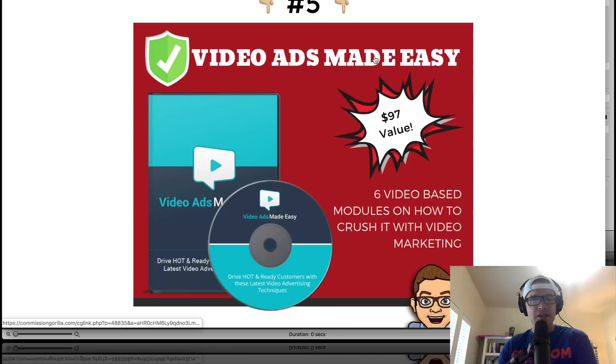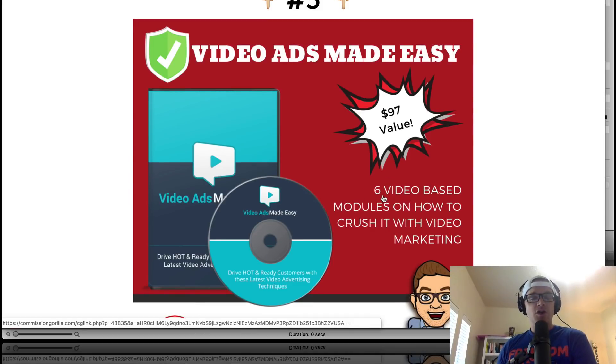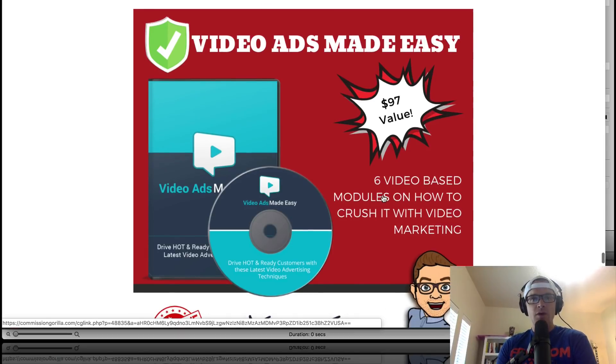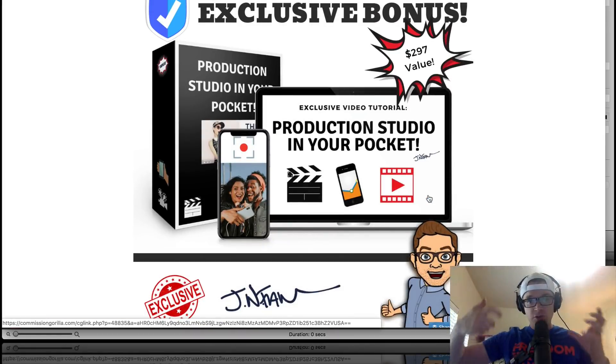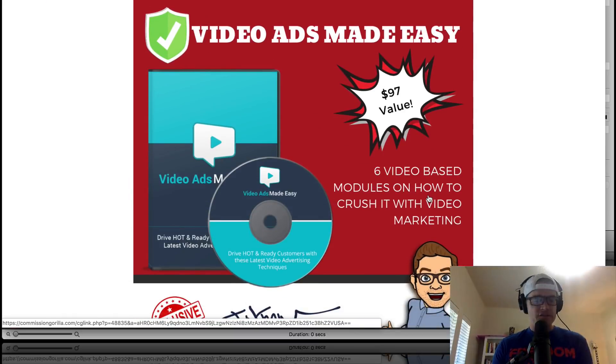Bonus number five is Video Ads Made Easy — a six-video module course on how to crush it with video ads, video advertising, and video marketing. If you can get that skill set, you can take X-Wave and use it as a way to get your foot in the door, produce an easy commercial for a local business. These guys don't need a big video crew. You can show up at the local business with an iPhone and a little tripod, invest a little in a gimbal, and be a professional videographer. Video ads will help you scale a local business beyond just making them a nice little video.